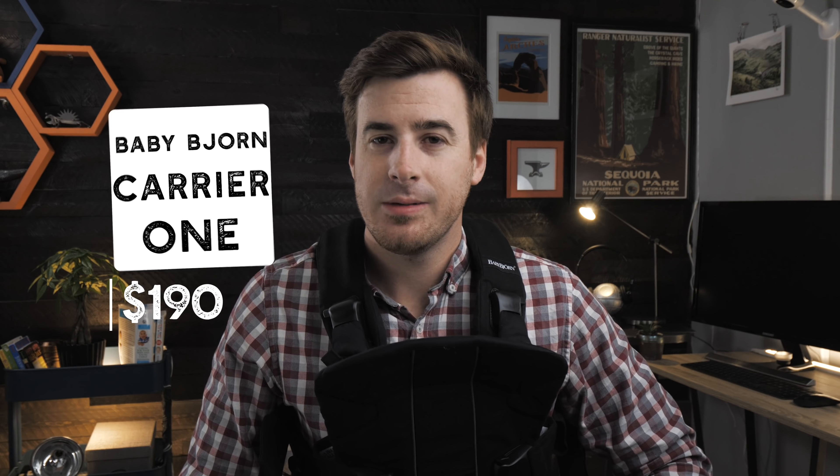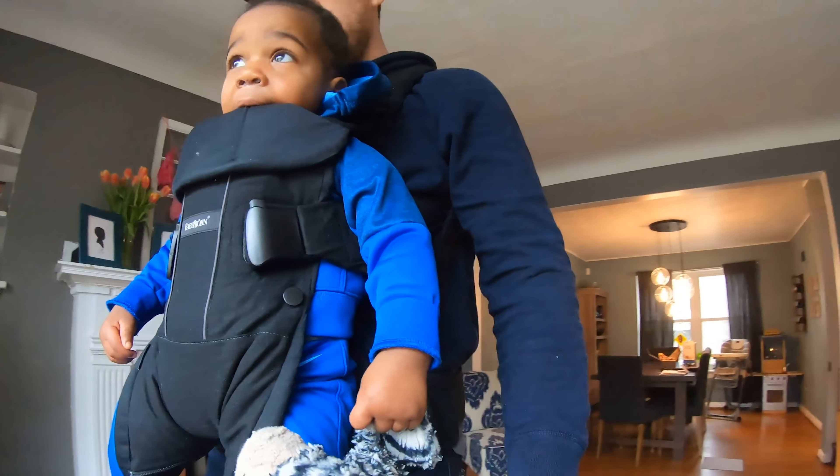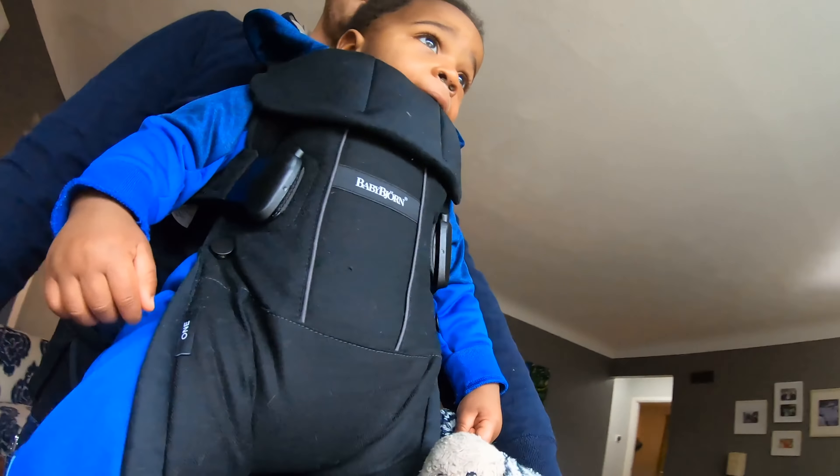Number two on the list: the BabyBjorn Baby Carrier One. Now the BabyBjorn is the other 800-pound gorilla of the baby carrier space. We actually like the BabyBjorn a lot, but the metaphor works because this sucker is heavy.